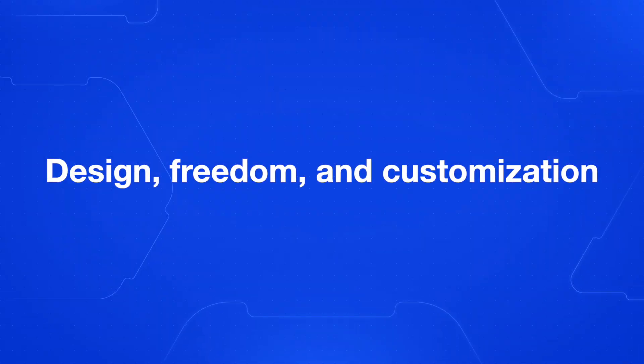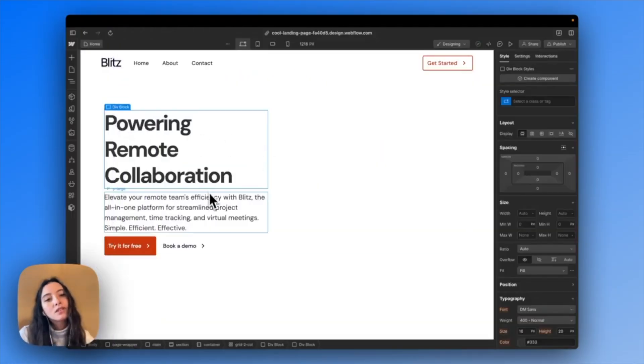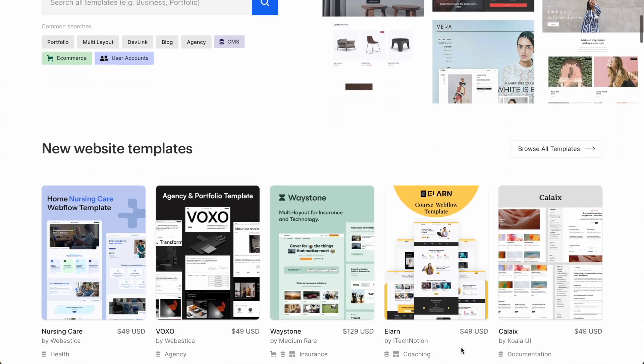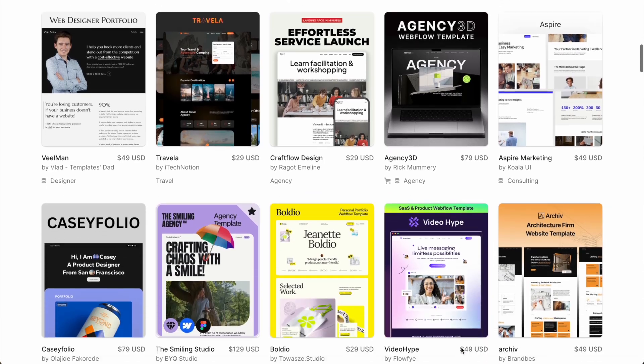So let's kick things off with the reasons why I absolutely love Webflow. First up, design freedom and customization. Webflow's designer gives you unparalleled control over your website's look and feel. You can create custom animations and interactions without writing a single line of code. I highly recommend checking out Webflow's templates, where you can see what some incredible designers have created with Webflow.